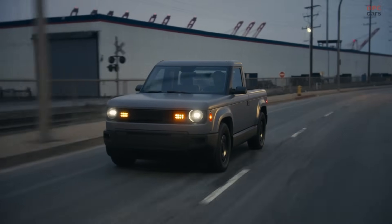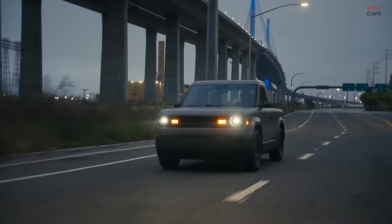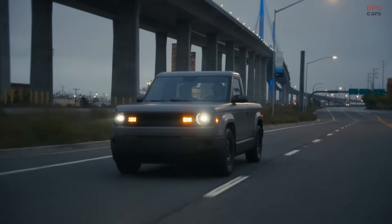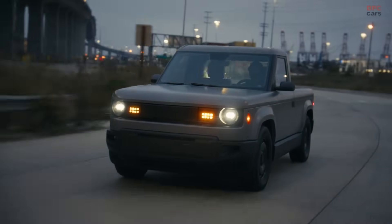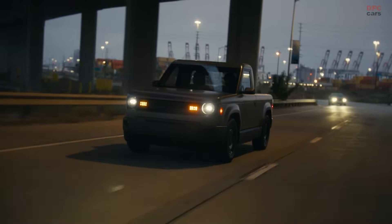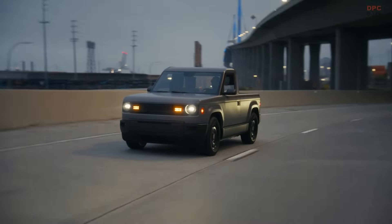Slate's approach is refreshingly straightforward. The truck comes in one trim — a two-door, two-seat layout painted in naturally slate gray. It is built with a minimalist mindset inside and out. There is no touchscreen. Instead, there is a universal phone or tablet mount for your personal device with the option of built-in speakers.